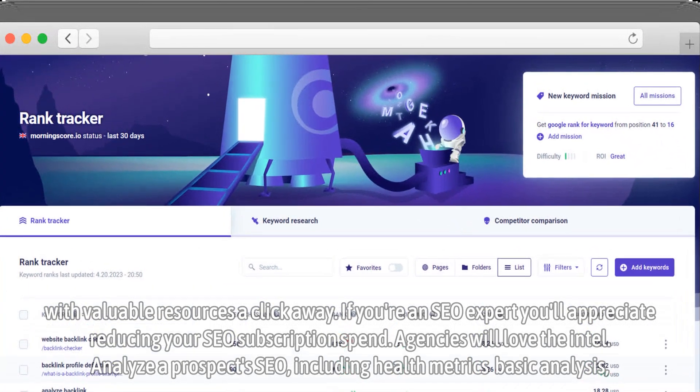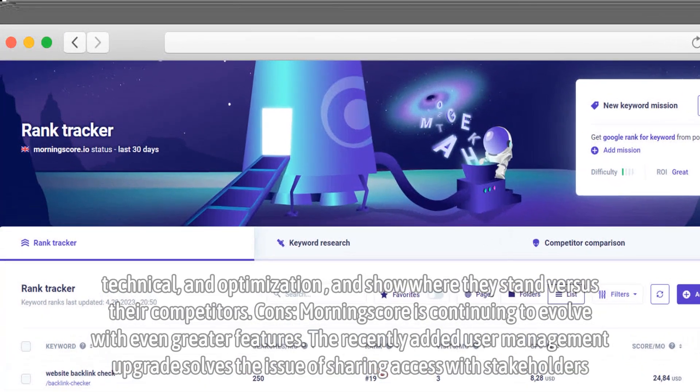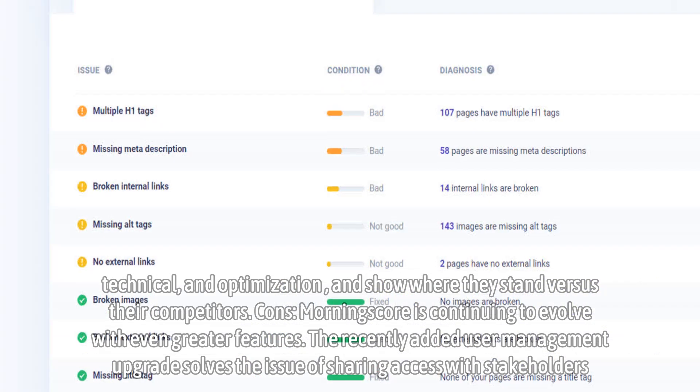Agencies will love the intel. Analyze a prospect's SEO, including health metrics, basic analysis, technical, and optimization, and show where they stand versus their competitors.